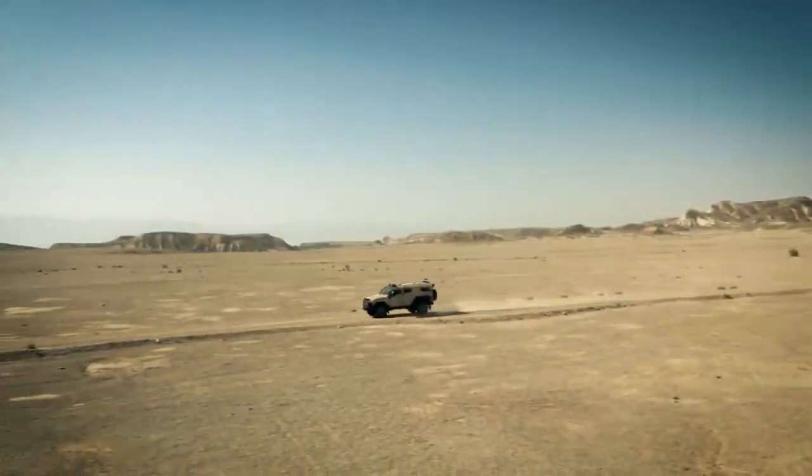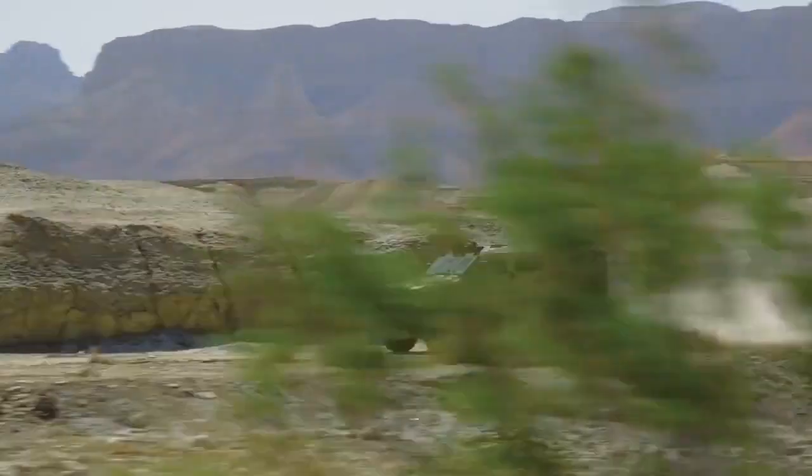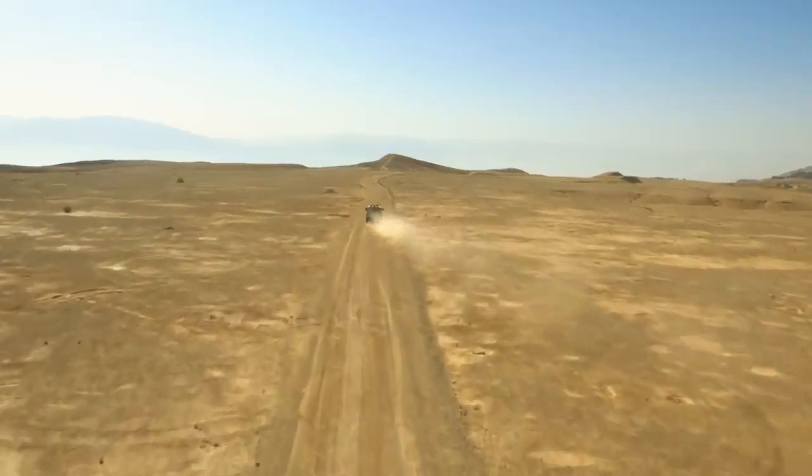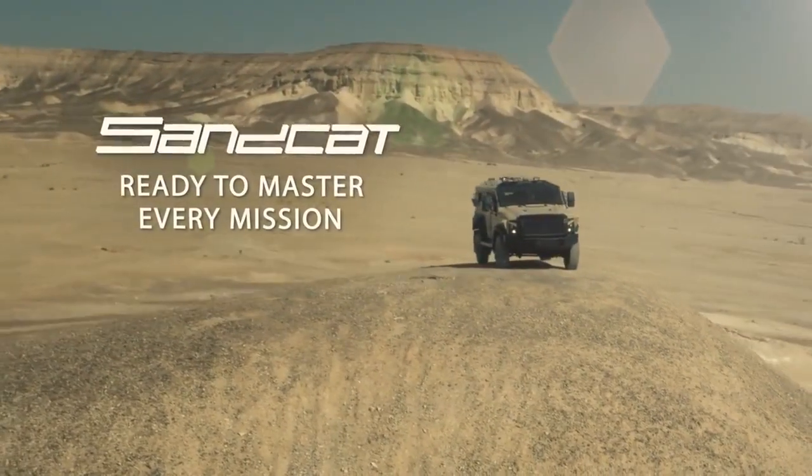Over 30 years of military standard experience have led to the creation of the ultimate multi-mission vehicle. SANCAT — ready to master every mission.